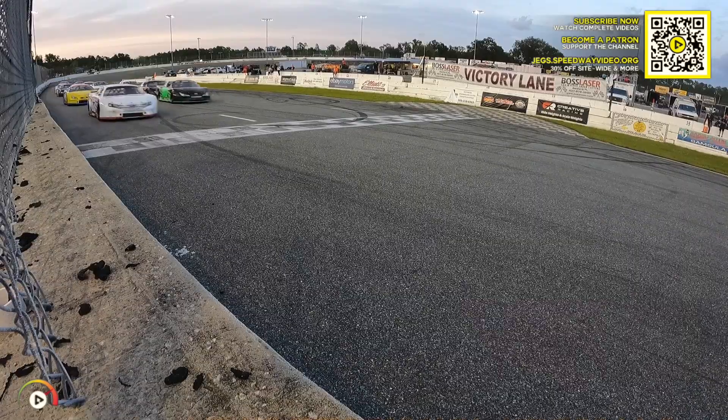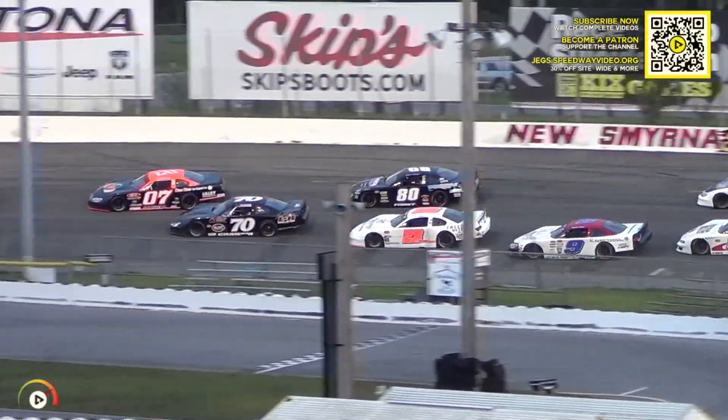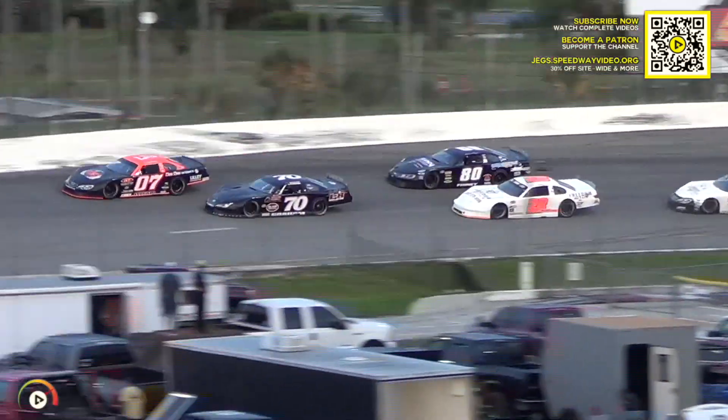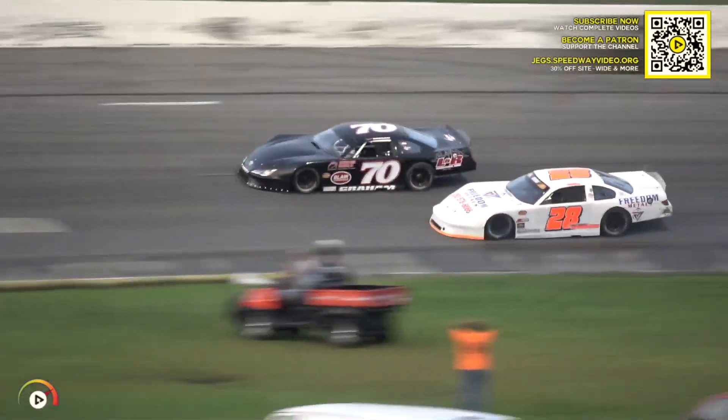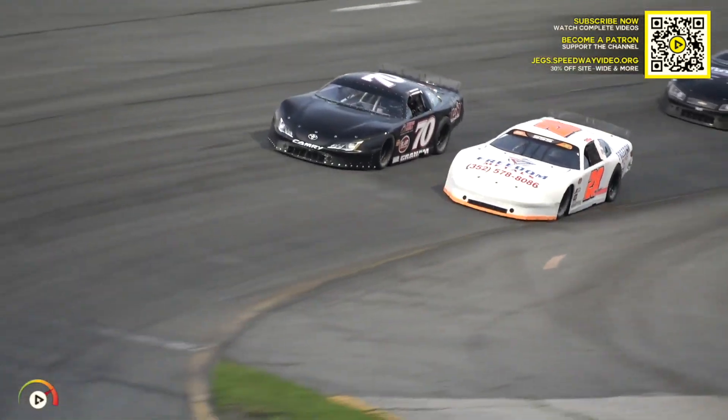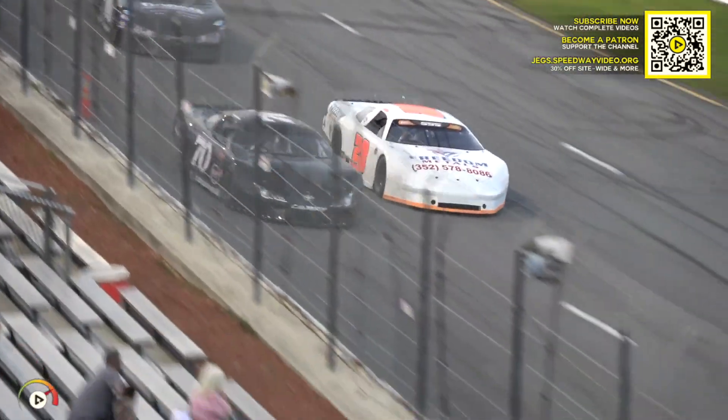Here they come into the start line. The field stacks together through turns one and two, but they tiptoe and make it through. Colin Allman has led since the drop of the green flag. Battle for fourth and fifth — Watson with a good turn of three, going to put the power down off turn number four.